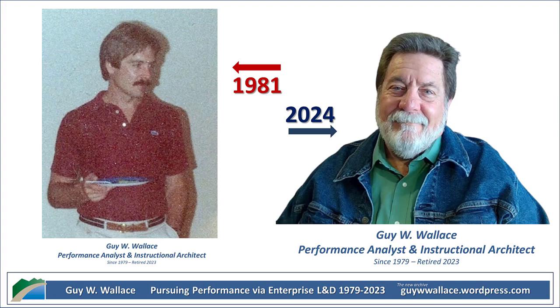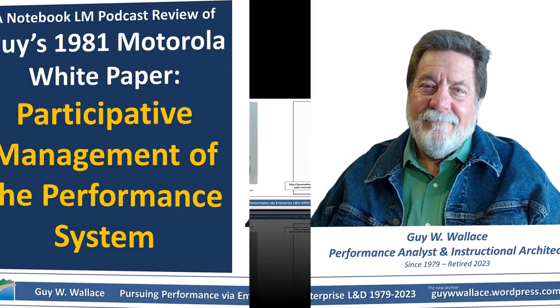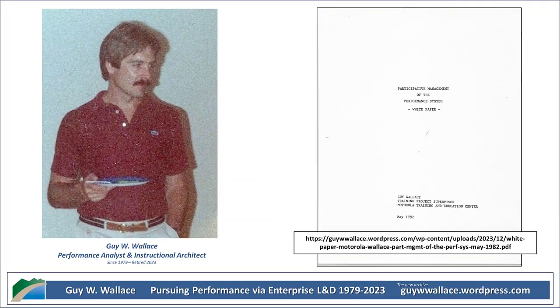To try to get things back on track, Wallace proposed a more holistic framework, something he called the performance systems approach. Instead of getting bogged down in all these isolated problems and attacking things piecemeal, you zoom out and look at the bigger picture — how everything impacts performance as a whole.